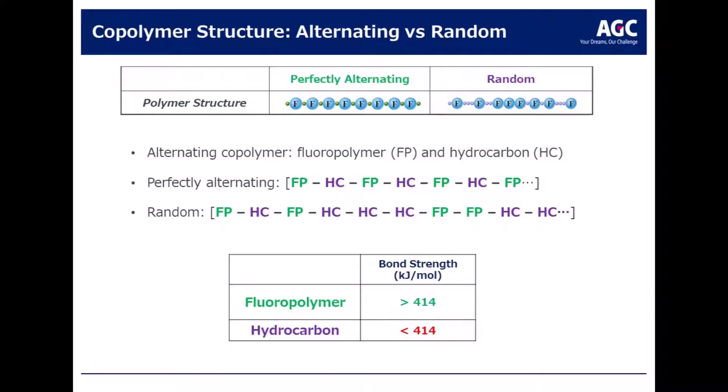The key to the performance of the FEVE copolymer structure is that it alternates between the fluoroethylene component and the hydrocarbon component, and it is nearly perfect in its alternating. That means the fluoroethylene component is always protecting the hydrocarbon or vinyl ether component.